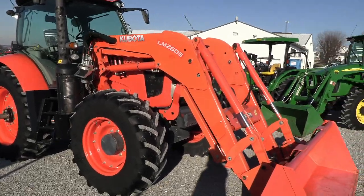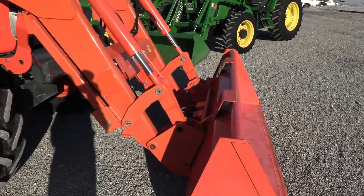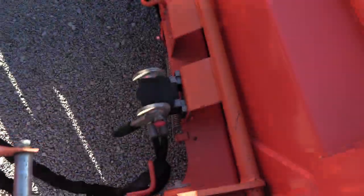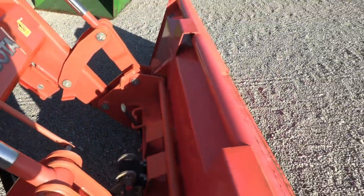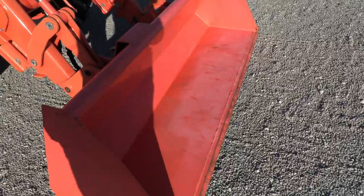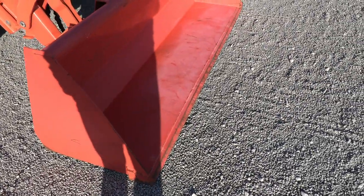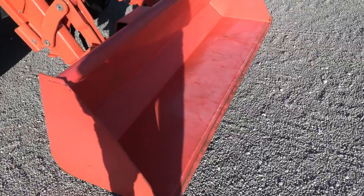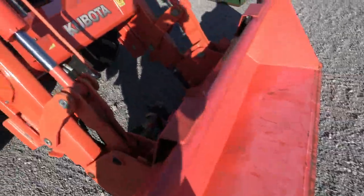The loader is a Kubota LM2605 quick-attach mechanical self-leveling front end loader, also plumbed for an operator-controlled grapple with the connection right here. It does have the global-style hookup for the bucket connection with an eight-foot bucket on it. The bottom of the bucket does have a slight bow in it, but that could be straightened out.